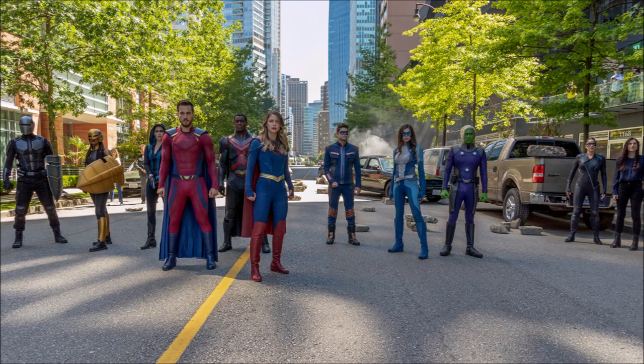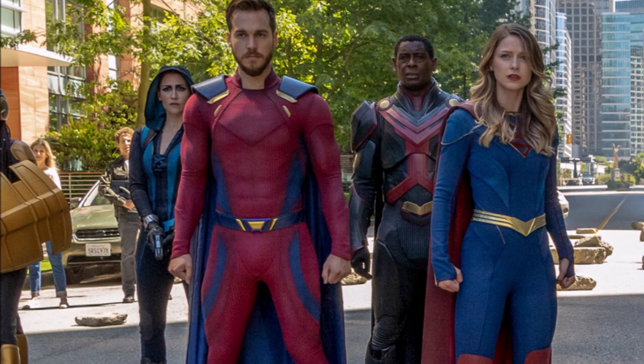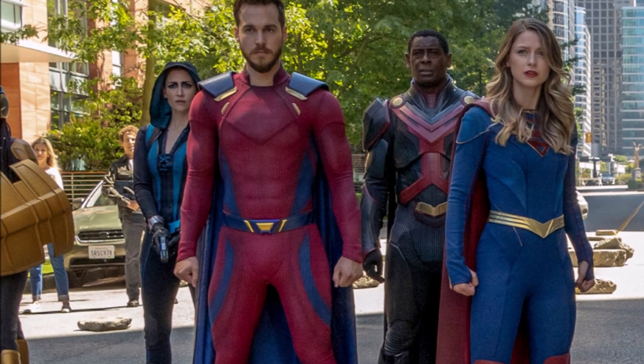From left to right in the wide shot we have: Guardian, the new Guardian, Sentinel, Mon-El aka Valor, Jean Jones aka Martian Manhunter, Supergirl, Winn, Nia, Brainy, and Akrata. Lena is on the side. And in the background, the unlikely ally this episode is Mitch, who is back there with Eliza — Kara and Alex's mom. He's seemingly switched sides and that's why he's on their team.